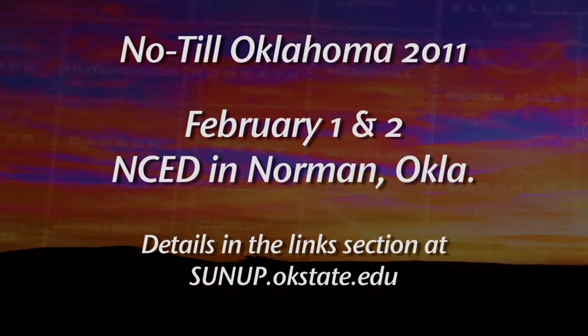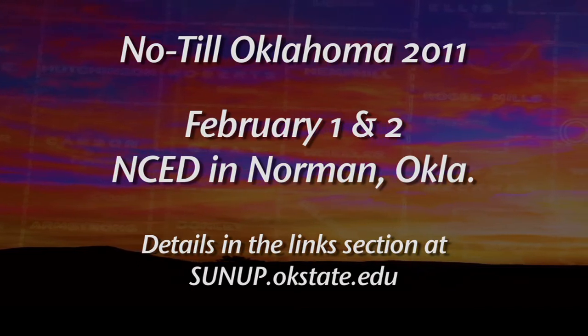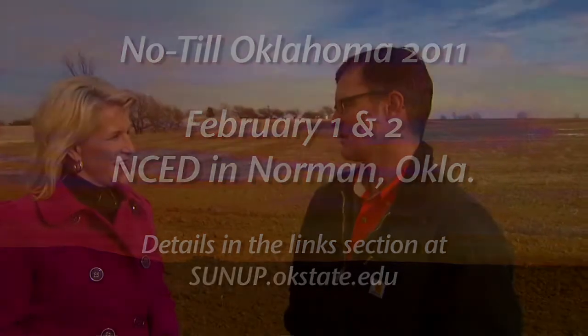Terraces among other topics are going to be addressed at your upcoming no-till conference. That's right — that conference is on February 1st and 2nd down in Norman, covering a very wide range of topics including terrace maintenance and no-till. Jason Warren, good information, thank you.